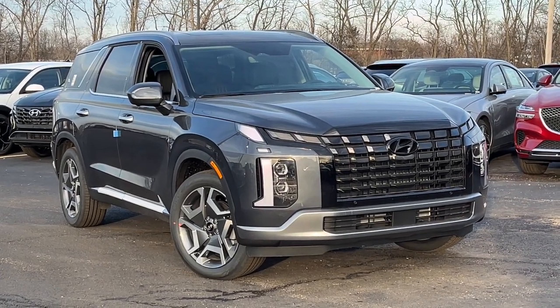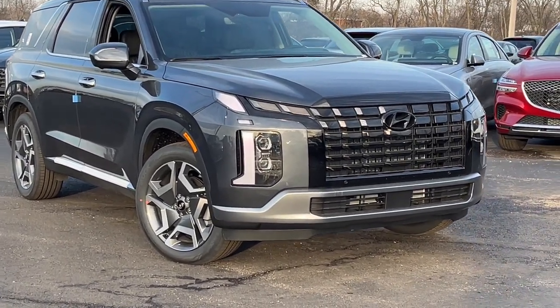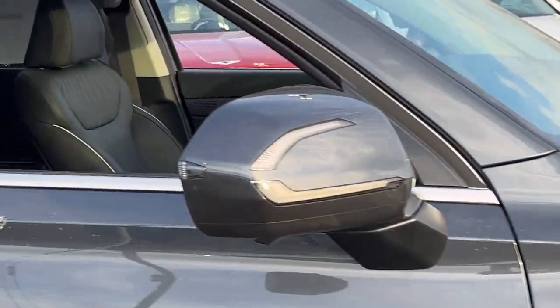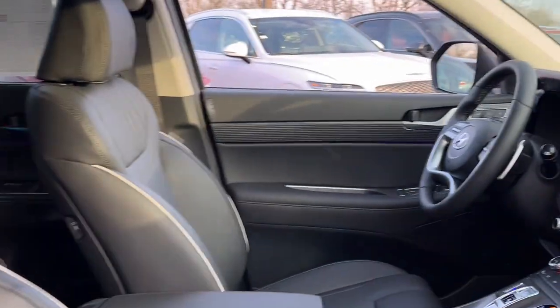Looking for your dream car? It could be the 2024 Hyundai Palisade. Style, space, and performance are yours in this well-equipped Palisade.